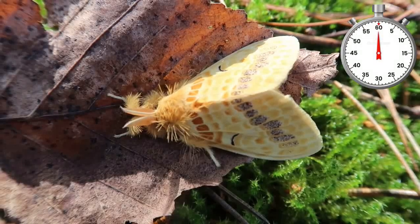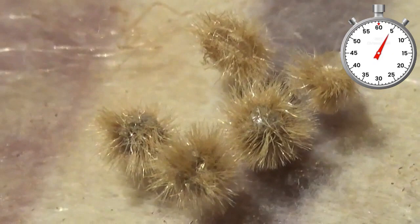This is one of the cutest moths I have ever seen. It all starts with hairy little eggs. Have you ever seen those before? And from the hairy eggs, hairy caterpillars hatch.